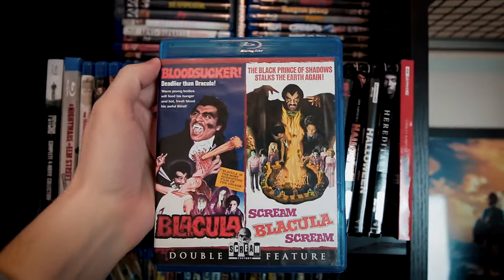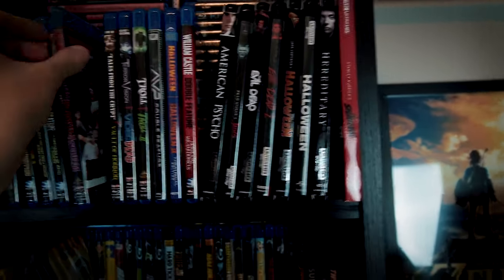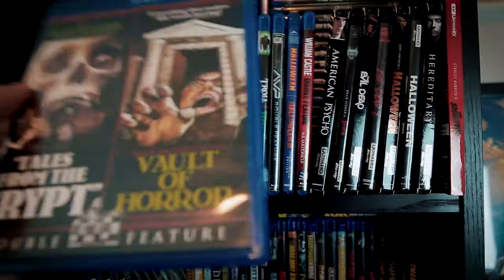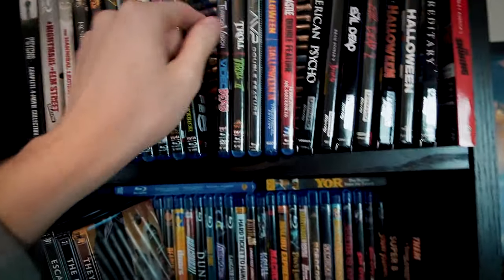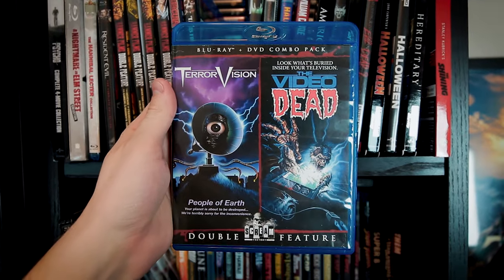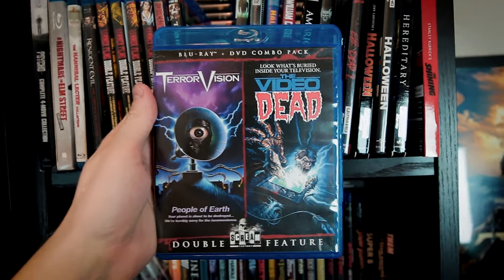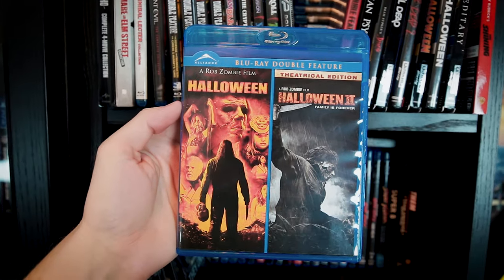This front section of discs on the left consists of collections of two or more films grouped by distributor. This organization method is far from perfect, but it's worked well enough for my needs. It's also not necessarily a hard and fast rule — there are some multi-movie collections behind these as well, but they had to go somewhere, and it's easy to remove these to get to the stuff behind them.